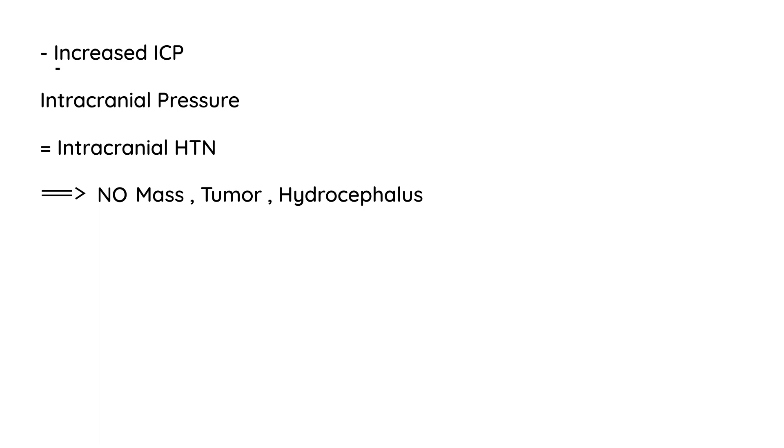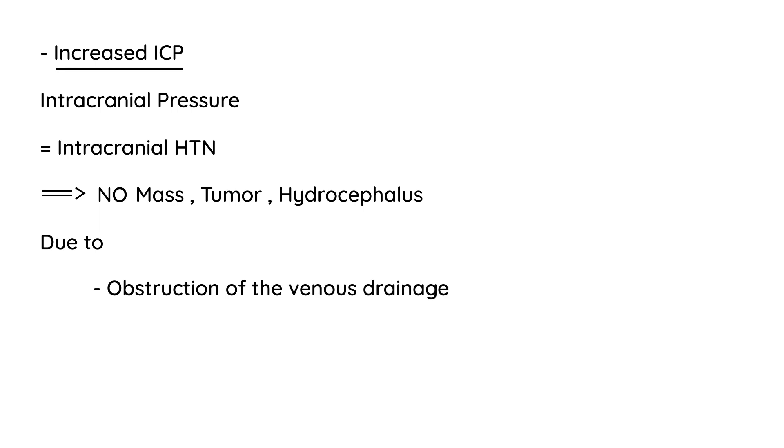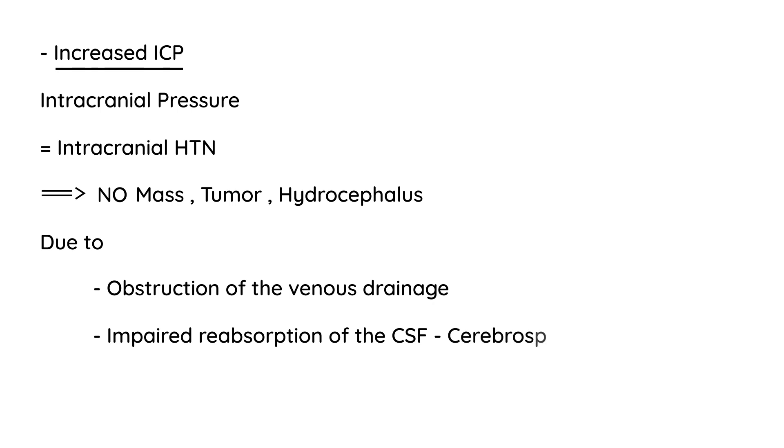So why, then, does this person have increased intracranial pressure? Most commonly, it's due to the fact that there is an obstruction of the venous drainage, and also this involves impaired reabsorption of the CSF — cerebrospinal fluid. That is the clinical picture.